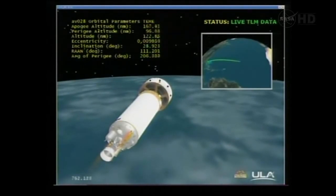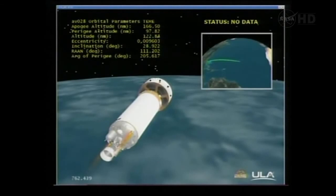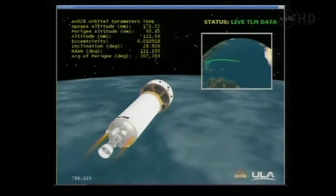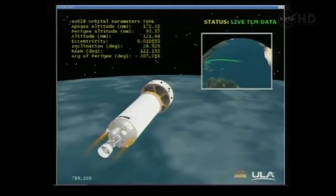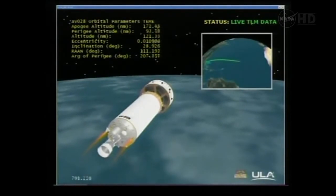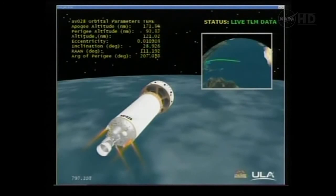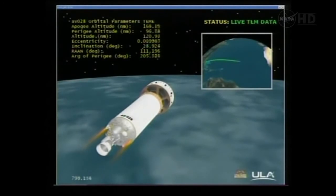This is Atlas Launch Control — 12 minutes 45 seconds into the flight. We had Centaur engine cutoff right on time at T-plus 11 minutes and 30 seconds, and we are now in a parking orbit of 102 by 201 nautical miles. We are underway with a 19-minute and 35-second coast phase, after which the Centaur will come up for a second and final time for an 8-minute burn to put it on planetary trajectory.